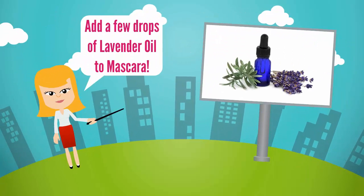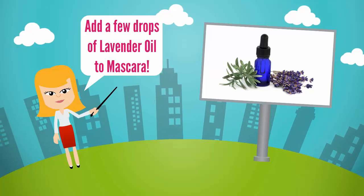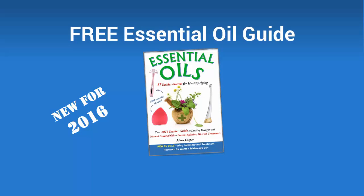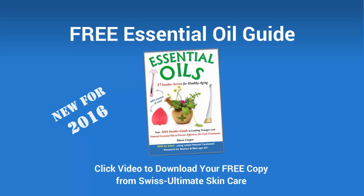If you liked that essential oil tip, we have over 17 more in our Essential Oils Skin Care Guide for 2016. Click this video to visit our website, enter your email, and download your free copy now.